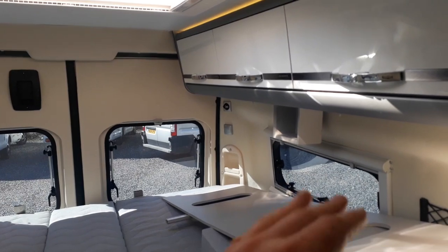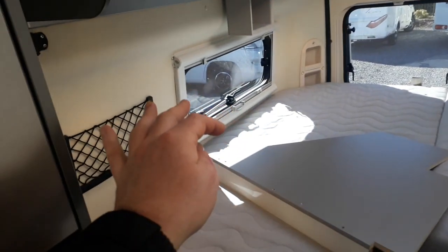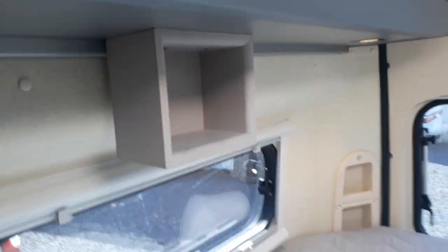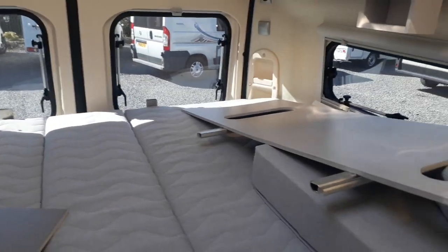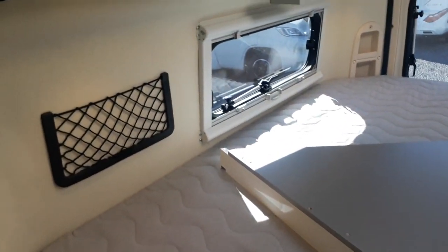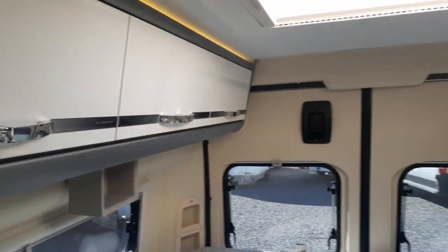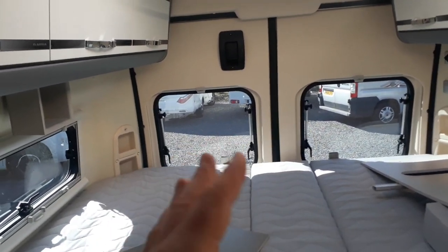There's lots of cupboard space, two windows on each side, a big Heki roof light, and two opening rear windows. There are storage pockets for phones, books, and such at the back, plus plug sockets. The previous owners have made small storage holders — probably for your phone or a cup of tea — which is a really good idea and all removable. There's also a second TV point if you want to add a bracket and TV, and really nice lighting all the way around with uplighters and downlighters. There's enough headroom to sit up in bed and read.